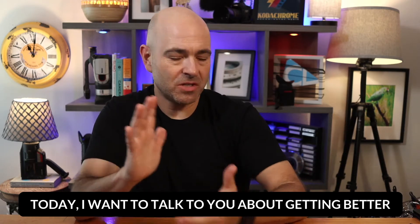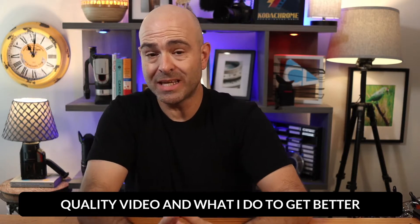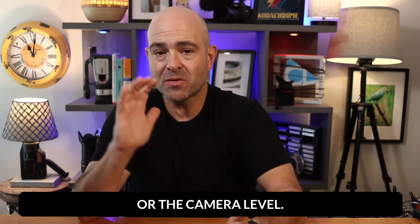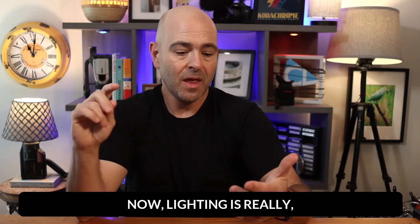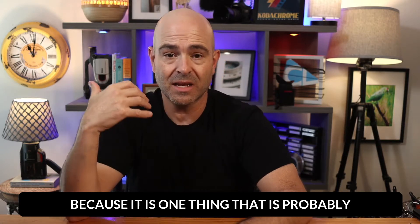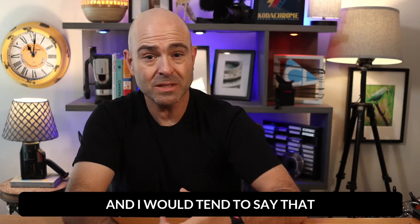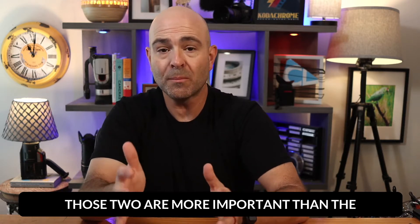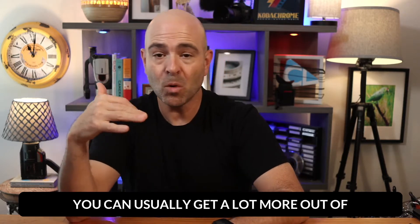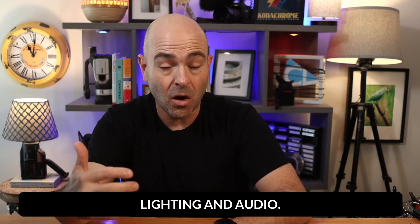Hey everybody, it's Craig with Clipscribe. Today I want to talk to you about getting better quality video and what I do to get better quality video, specifically on the input or the camera level. Now lighting is really, really important and I can't overstate that because this is one thing that is probably ignored the most. Audio is really, really important and I would tend to say that those two are more important than the camera that you use. You can usually get a lot more out of your camera by just having good quality lighting and audio.